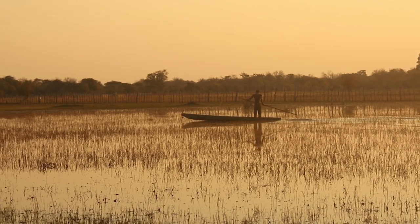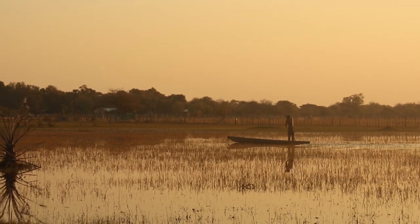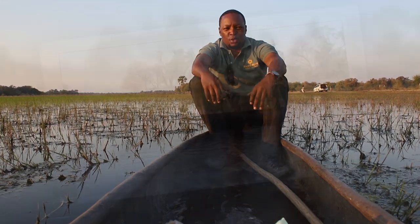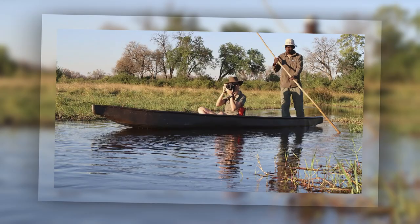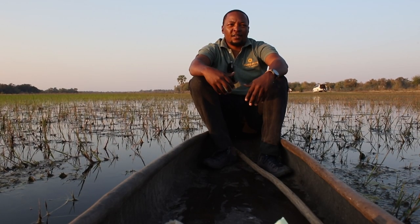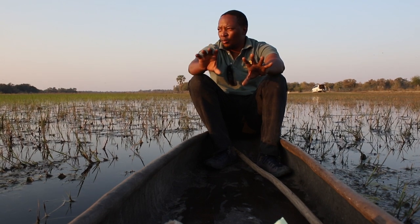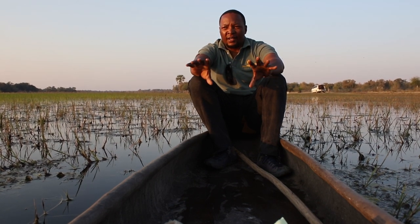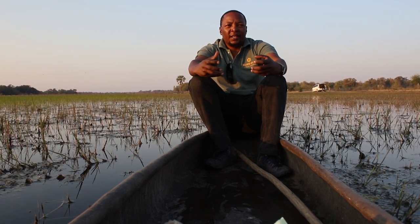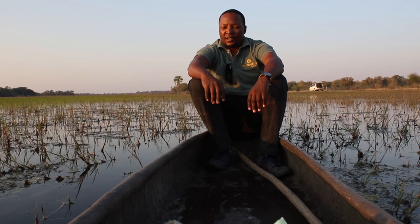It was so easy that even when the first explorers came through, they used these vessels to also intimately explore the Okavango Delta. And in the years to follow, the tourism industry took up this way of life from the Okavango residents to show international travellers how the people of Okavango lived and to see this magnificent wonder of nature — tourists could only intimately explore the Delta by getting into one of these vessels.